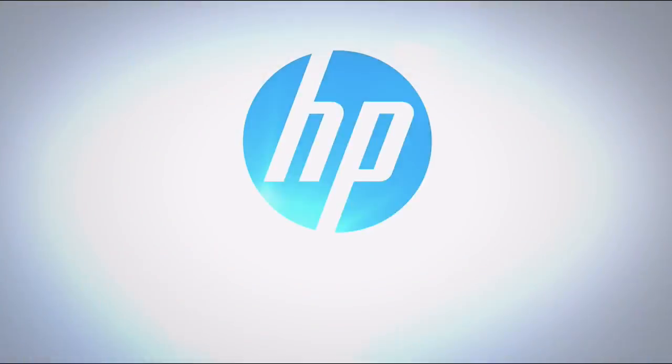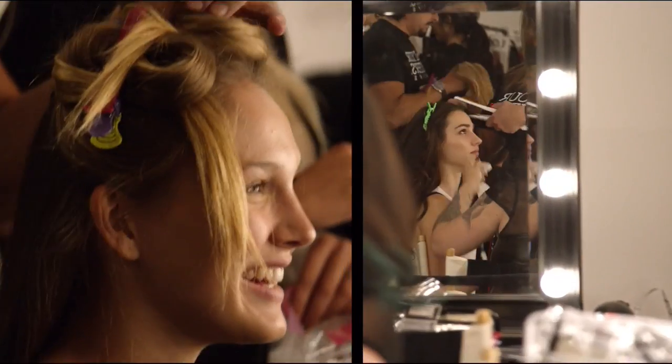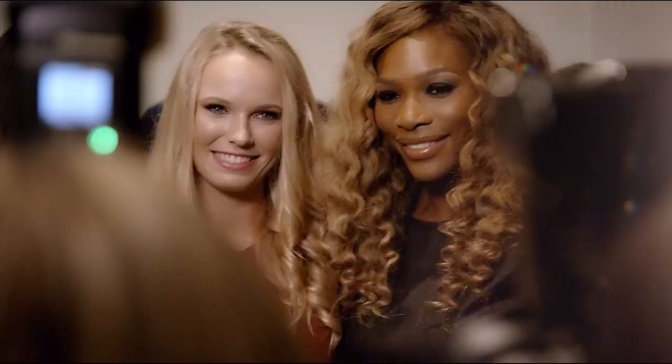Live on HSN, Serena Williams introduces her collection: 'The Serena Williams girl is a girl that loves to look good, feel good on both the inside and out — that's what I want to represent for every woman out there.'